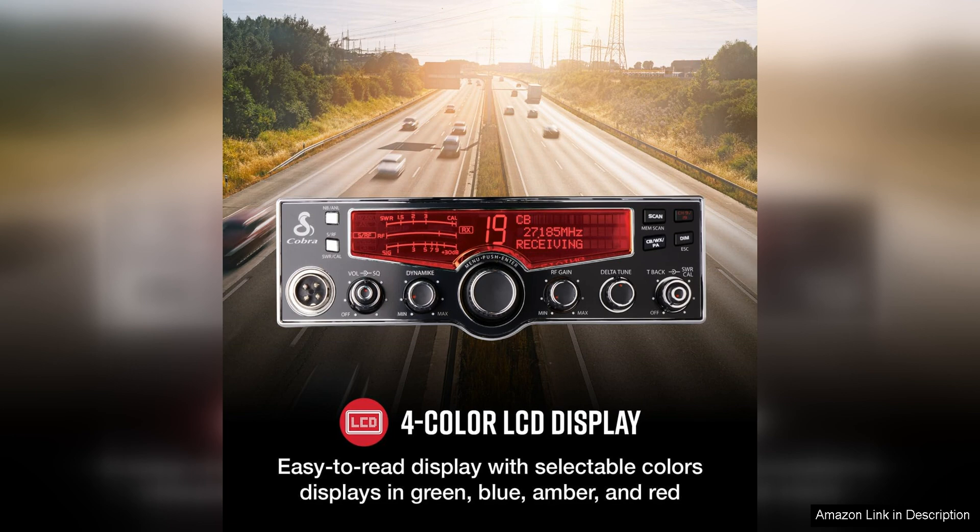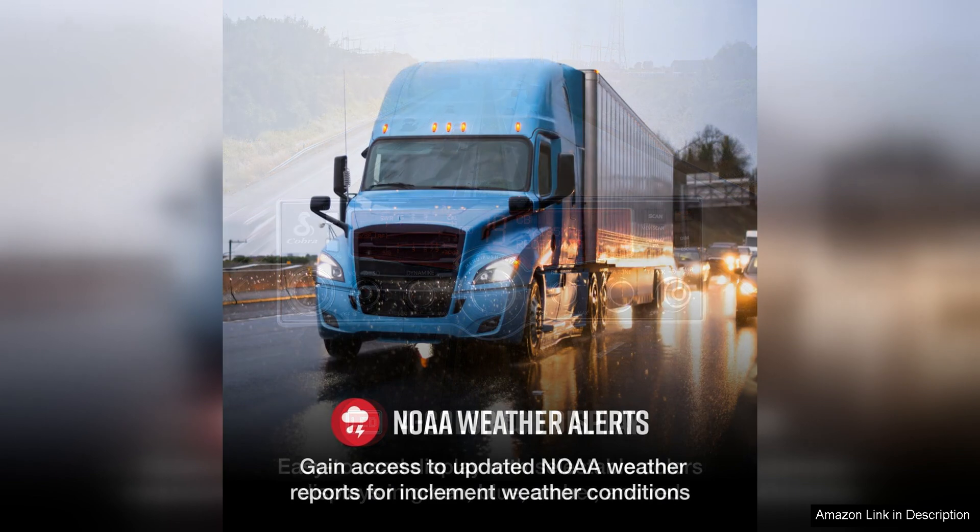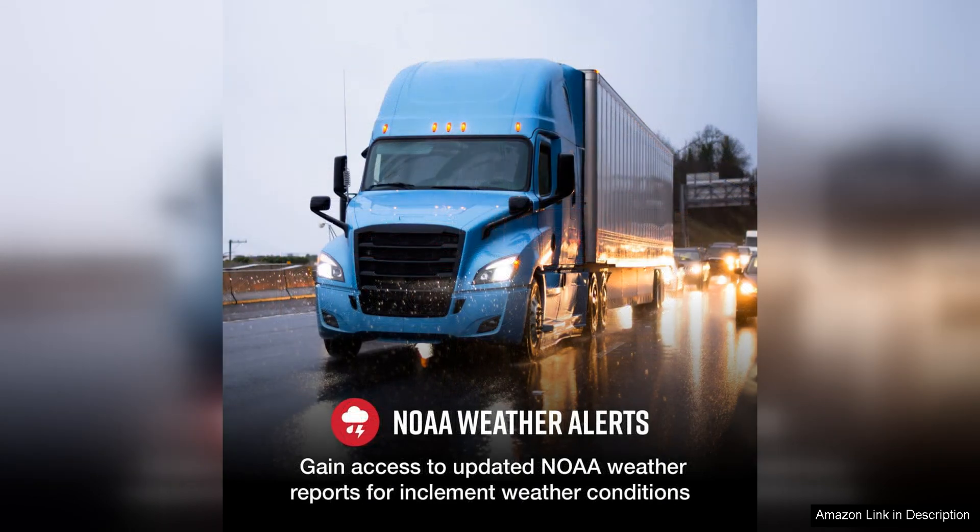The Cobra 29LX is also equipped with 4W output power, which provides clear and strong communication over long distances. This makes it an excellent choice for travelers who may be traveling in remote or rural areas where cell phone reception may be limited.